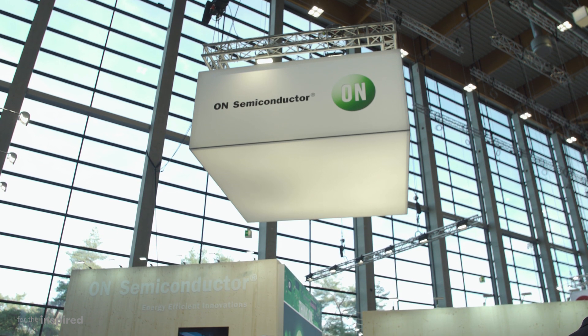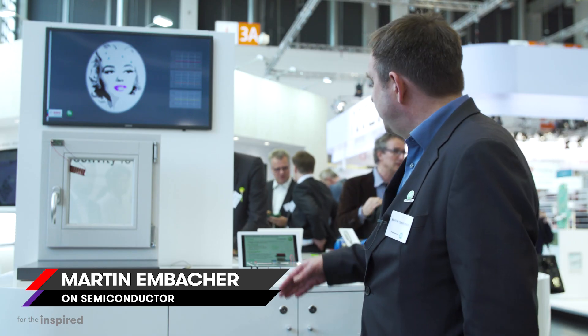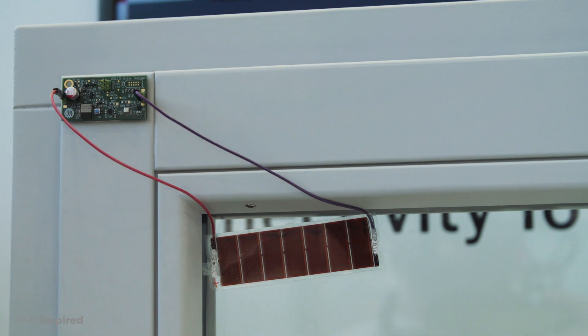The very exciting product we have is the ultra-low-power Bluetooth microcontroller. It has such low power that it can, for example, work from a solar cell.